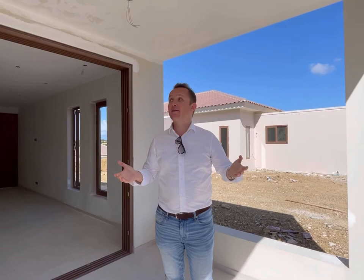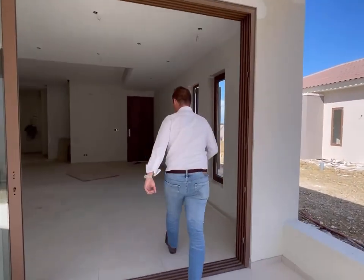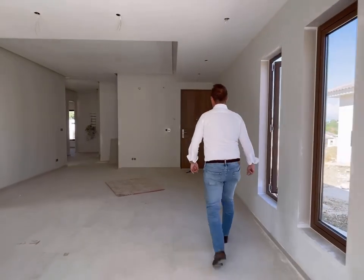Hey guys, we're here today at the Scherpenheuvel project and I'm gonna give you an update. We're here now on the backyard terrace of one of the bigger units. This one is almost finished — just the kitchen and bathrooms needed to be mounted and some paint jobs. Come on in to give you a preview.